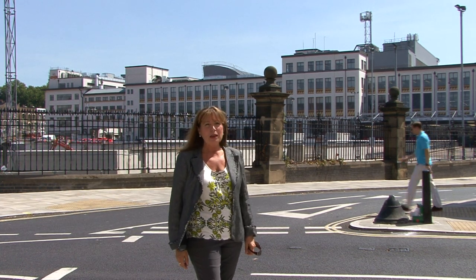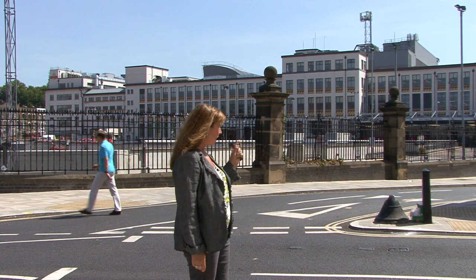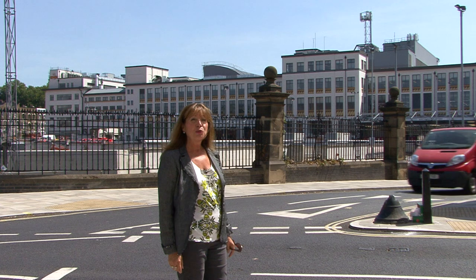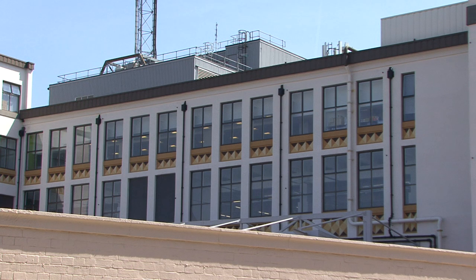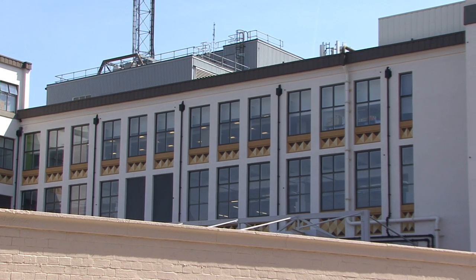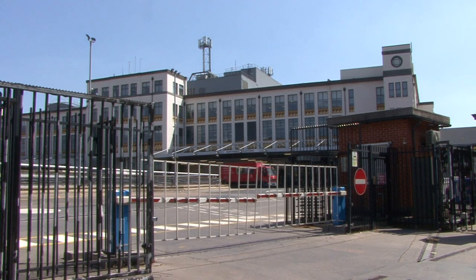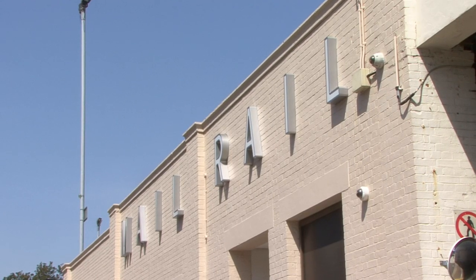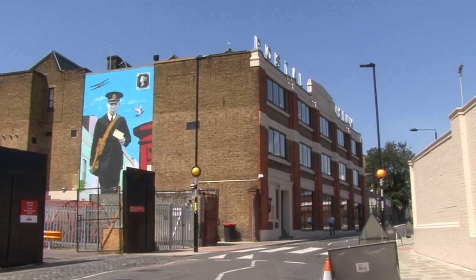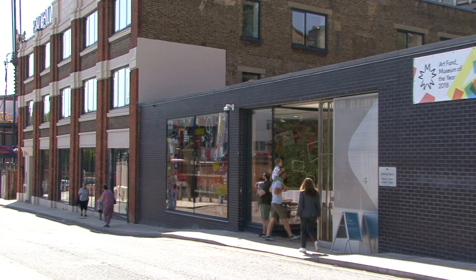This doesn't look much like a visitor attraction — it's called Mount Pleasant and it's the Royal Mail's biggest centre in London. But just down this street are two wonderful places to spend a couple of hours. In its heyday it was one of the largest sorting offices in the world, but these days the site has gradually become underused. However, Royal Mail have sponsored clever new visitor attractions into their oversized premises.